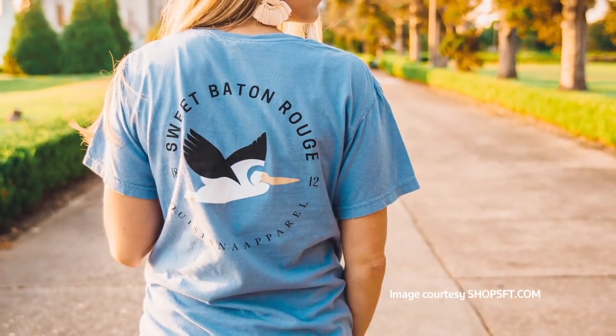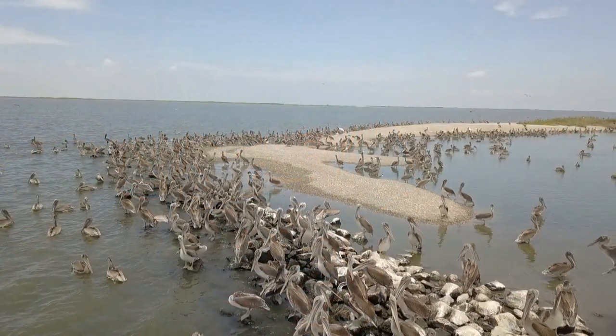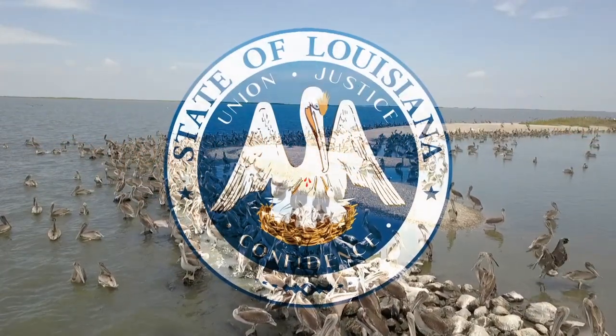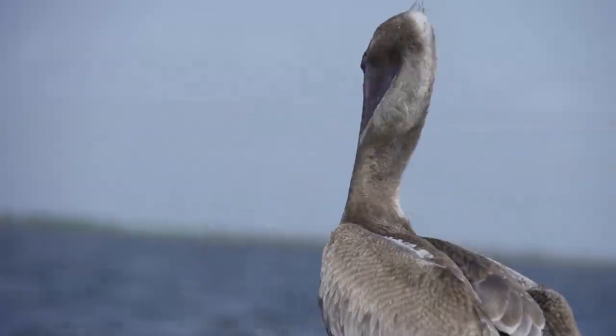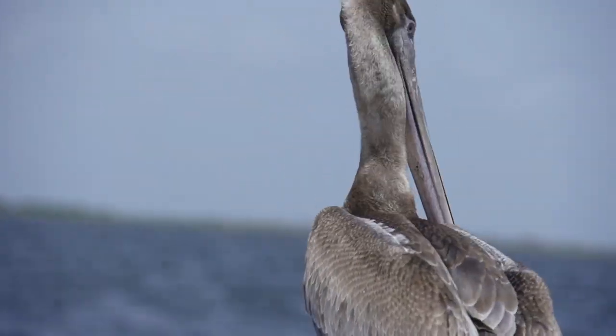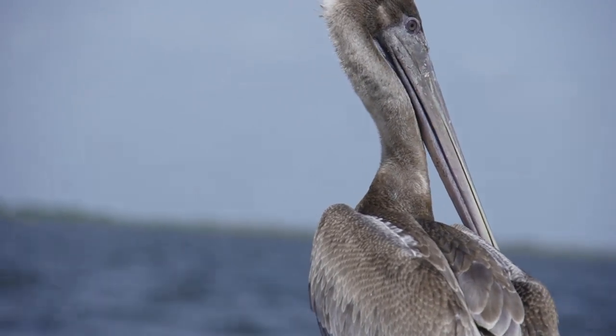It is a symbol of culture, union, justice, confidence. It is a symbol that defines Louisiana.